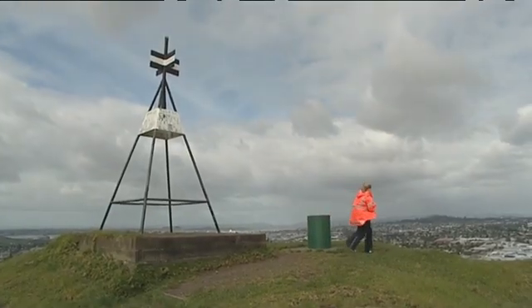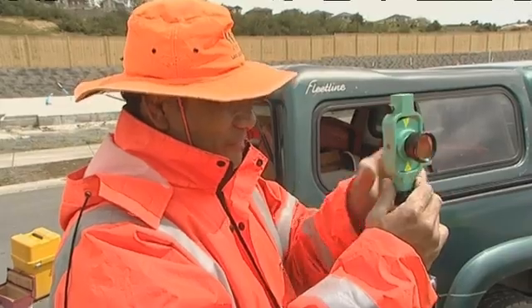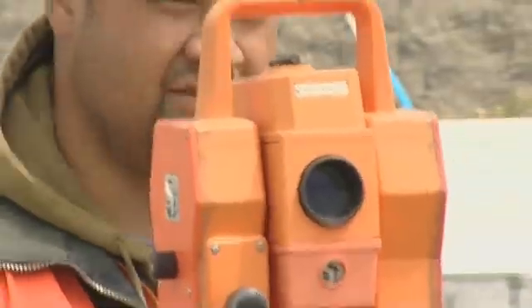Perhaps the most visible role of the surveyor is cadastral surveying — that's the process of determining and defining land boundaries.